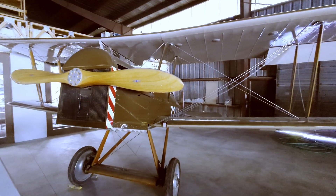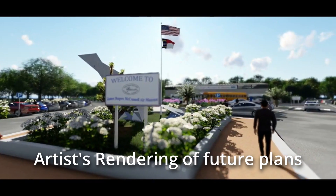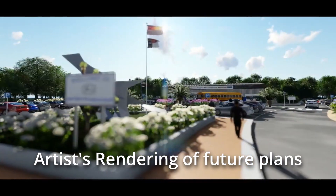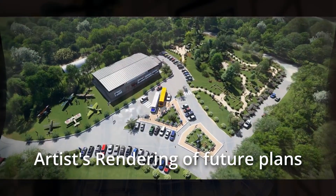We're going to continue to keep adding to the museum as time goes on — I hope it's here in perpetuity. I bought my first airplane from my science teacher in high school, and from then on I never quit.